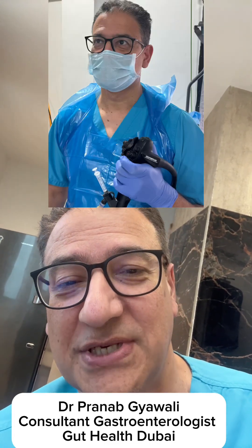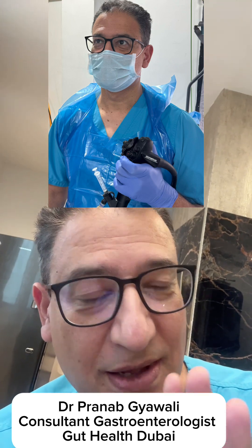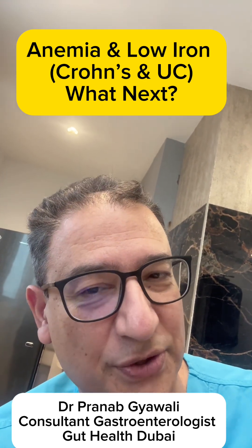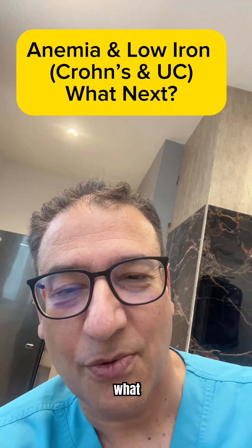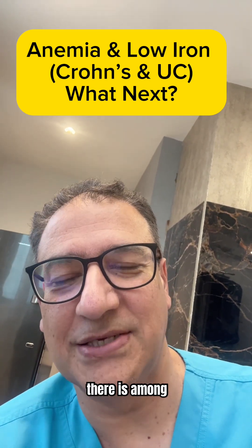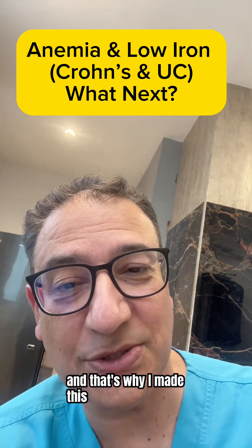I just scoped a patient with Crohn's disease and what stood out for me was how anemic they were. Unfortunately, this is something I see quite frequently in my clinic. I'm Dr. Pranab, I'm a gastroenterologist and I've been looking after patients with IBD for over 25 years, much of that time in London, before moving to my practice in Dubai currently. What still surprises me during this time is how little awareness there is among people with Crohn's or colitis about iron deficiency — and that's why I made this video.